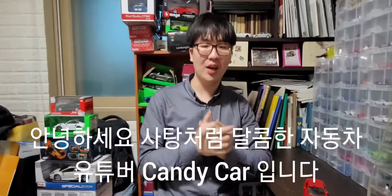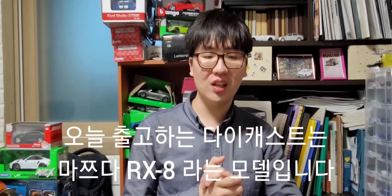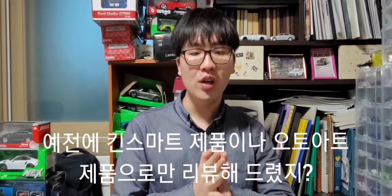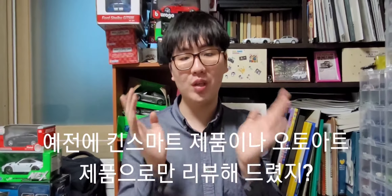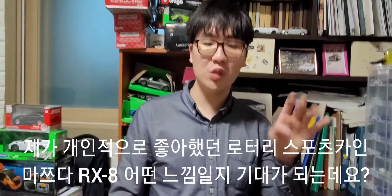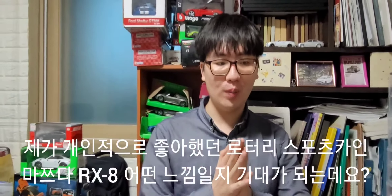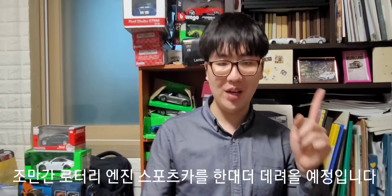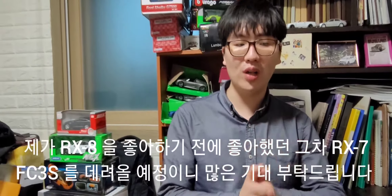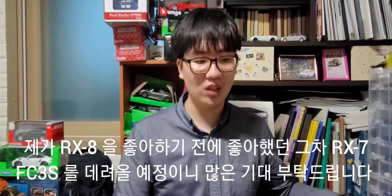안녕하세요, 사탕처럼 달콤한 자동차 유튜버 캔디카입니다. 오늘은 새로운 다이캐스트 출고기 영상을 찍어볼까 하는데요. 오늘 출고하는 다이캐스트는 마쯔다 RX-8이라는 모델입니다. 솔직히 저도 이 차를 개인적으로 가지고 싶어했어요. 예전에 킨스마트나 오토아트 제품으로만 리뷰했지만 이번에는 모터맥스 제품입니다. 그리고 조만간 마쯔다 RX-7 FC3S도 데려올 테니 많은 기대 부탁드립니다.